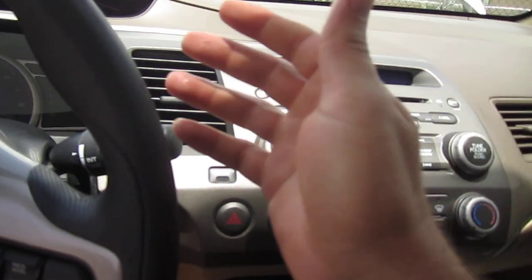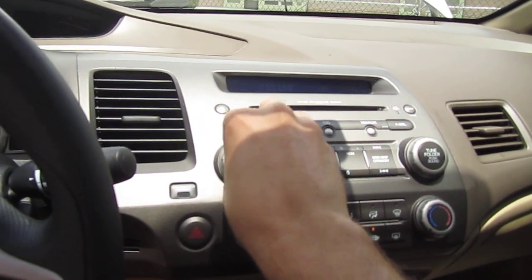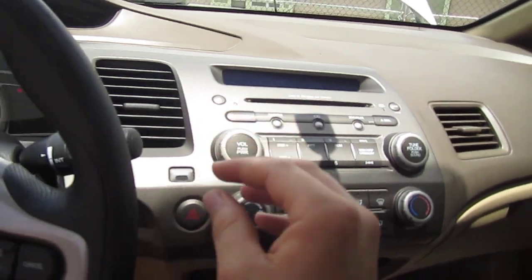Revs up nicely and idles smoothly. AC is ice cold. The stereo sounds excellent.